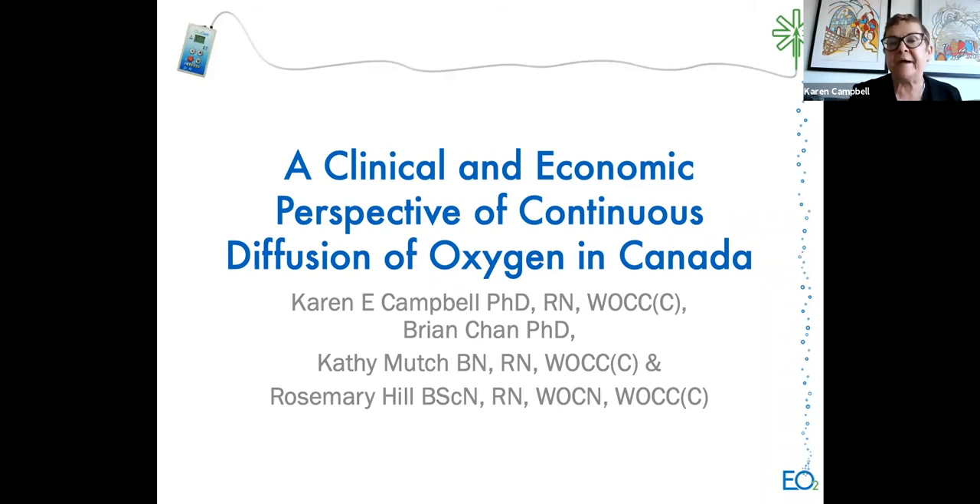Welcome everyone to our session today on clinical and economic perspectives of continuous diffusion of oxygen in Canada. Dr. Brian Chan is an affiliate scientist in neuroengineering and therapeutics at Kite, part of the Toronto Rehab Institute, and an assistant professor for health policy management and evaluation at the University of Toronto. Kathy Mutch is a registered nurse and certified WOCC in Canada, well known to most in NSWOC.